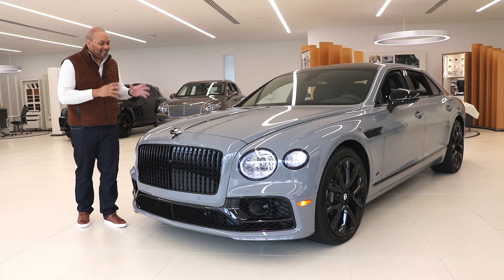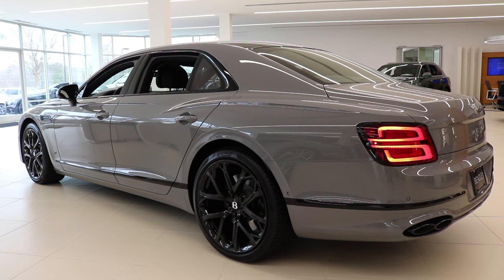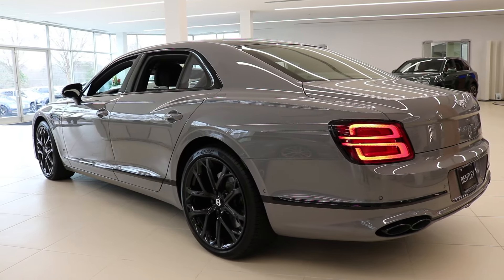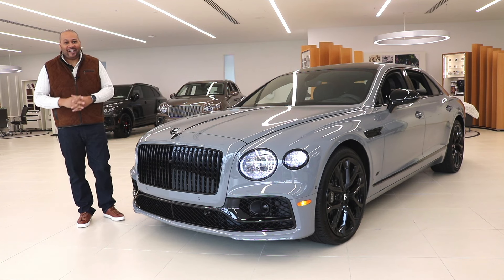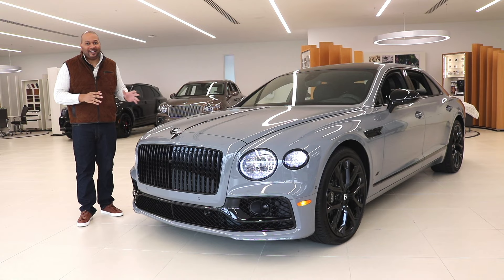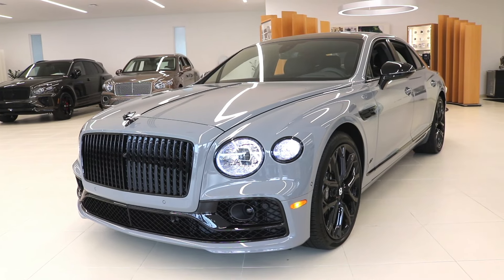Today we're checking out this special V8S, which has been finished in a beautiful Cambrian Gray and features a gorgeous Porpoise interior. I love the duotone hides on the interior — we'll get to that. But first, let's check out the exterior and interior details of this V8S and see how this ride has been engineered for excellence.